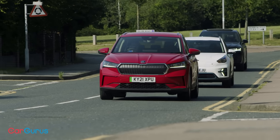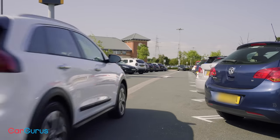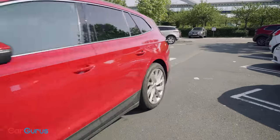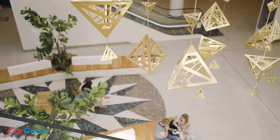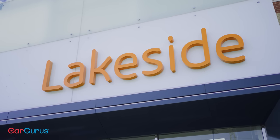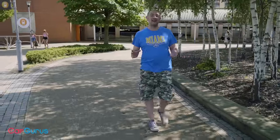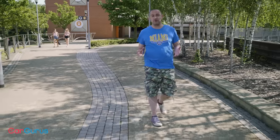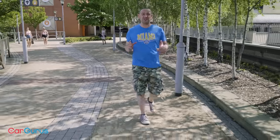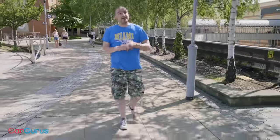SUVs are so popular because they deliver family-friendly practicality in a fashionable, desirable, stylish package. We know very little about style ourselves, so we've come to Lakeside — a mecca of British fashion for more than 30 years, with more than 300 shops, restaurants, and attractions set across around 150,000 square metres of prime Essex real estate. It's one of the largest and best-known shopping centres in the UK. Did you know that having your own personal shopper isn't merely for the rich and famous? Free of charge and with no obligation to buy, Lakeside will provide your very own personal shopper.